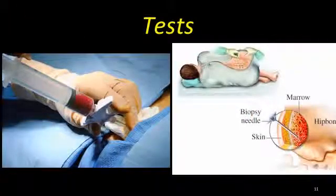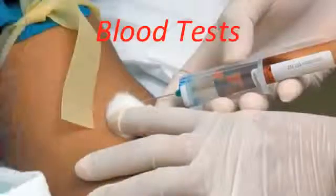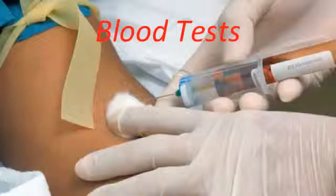One of the tests to be done is a bone marrow examination, which is only needed if the diagnosis is unclear. Other tests include complete blood counts, measurement of serum holotranscobalamin, reticulocyte count, Schilling test, serum LDH, and serum vitamin B12.